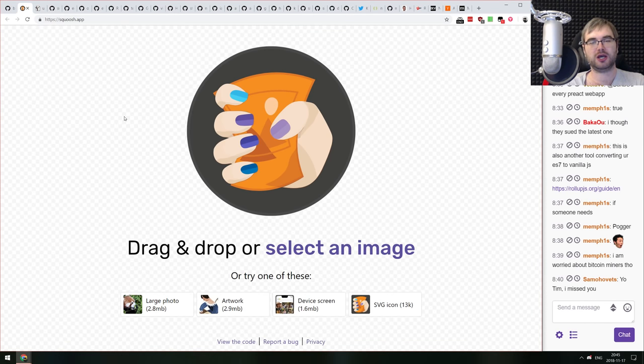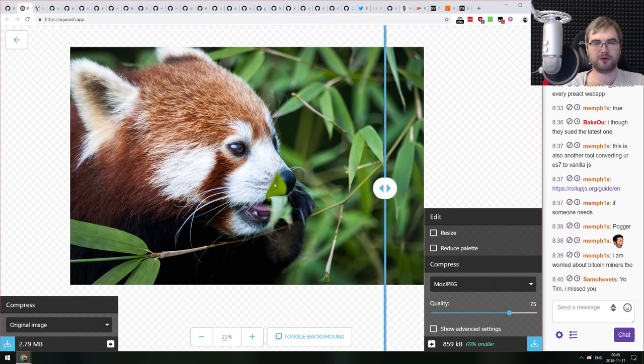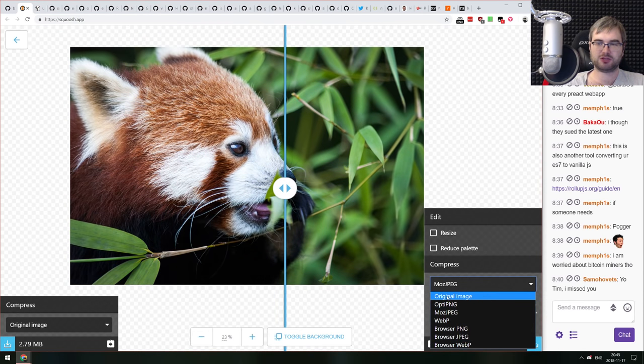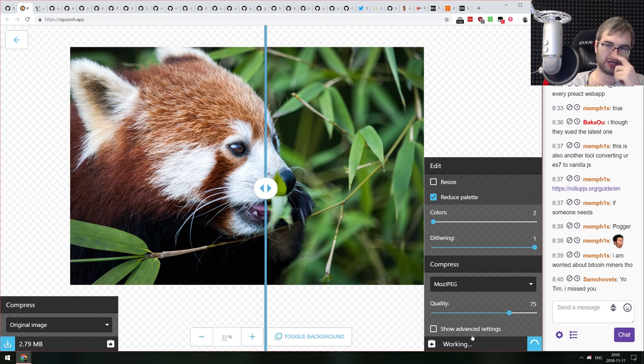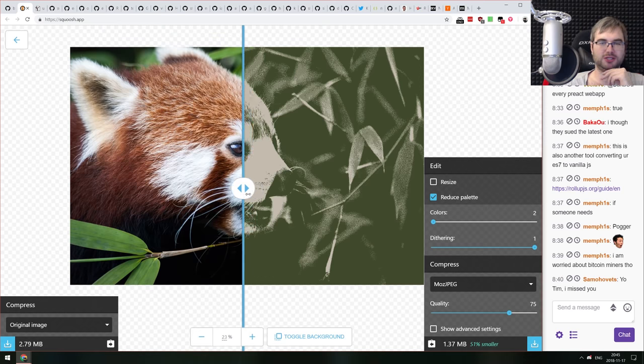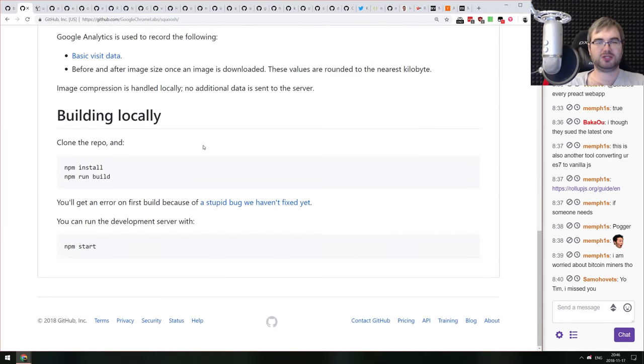Also from Chrome Dev Summit: Squoosh — a purely web-based image optimization app written using WebAssembly. It lets you optimize images with live preview, multiple codecs, resizing, and palette reduction, all right in your browser with no server side. It's open source so you can check out how it works.